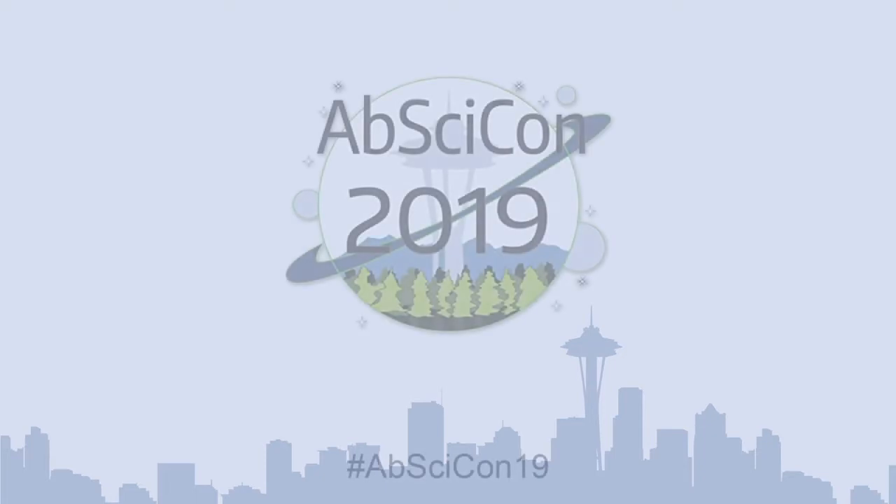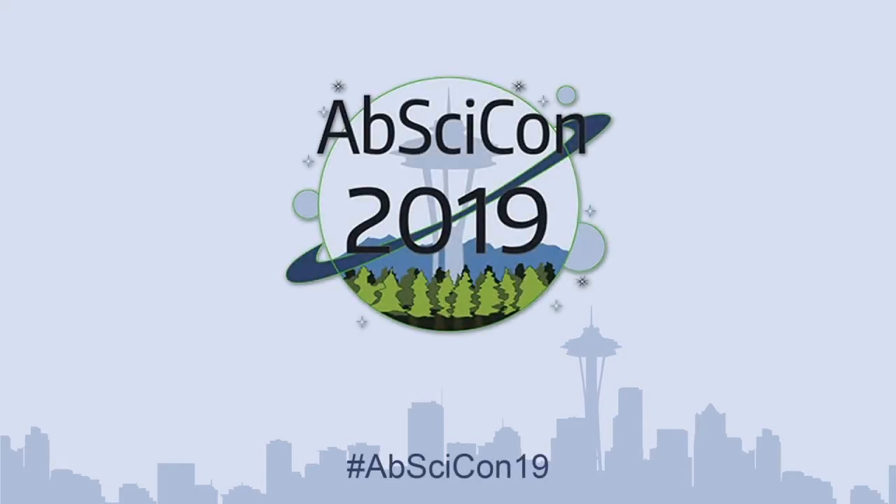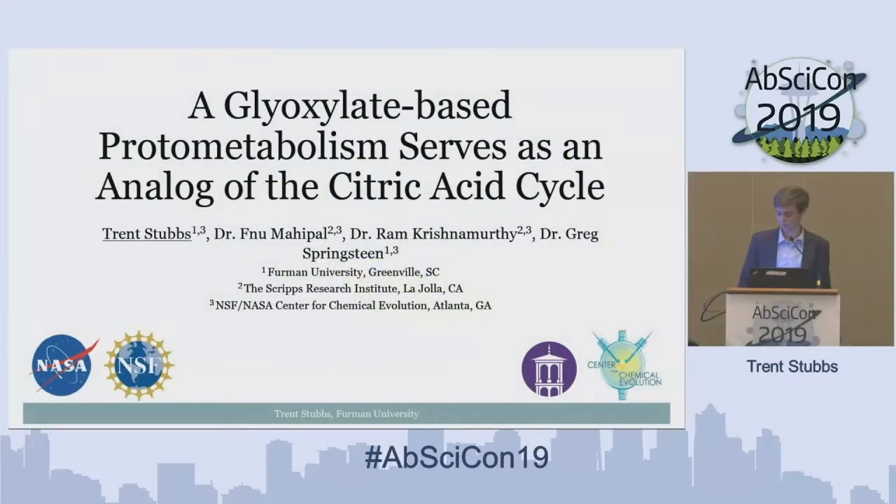My name is Trent Stubbs. I'm a rising senior undergraduate student at Furman University, and I've been working under the direction of Dr. Greg Springsteen for the past two summers as part of a NASA and NSF-funded Center for Chemical Evolution.